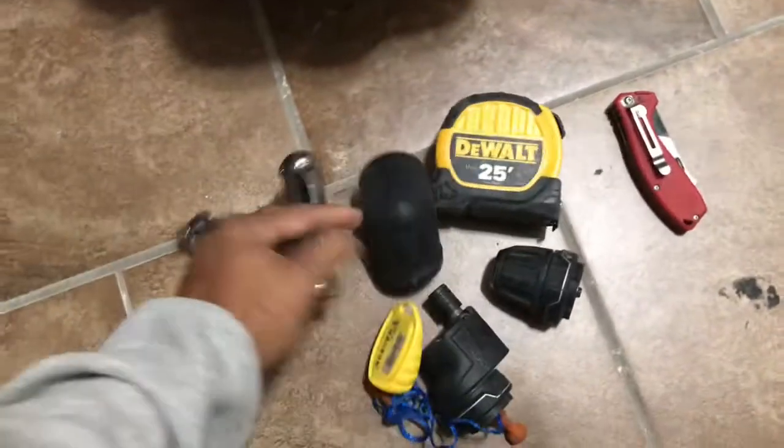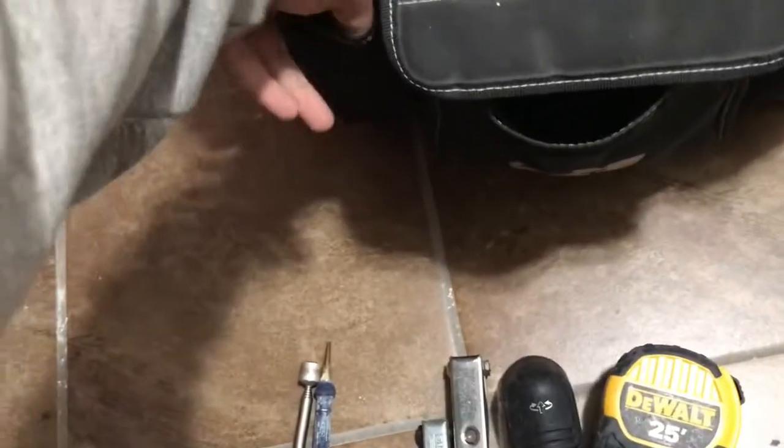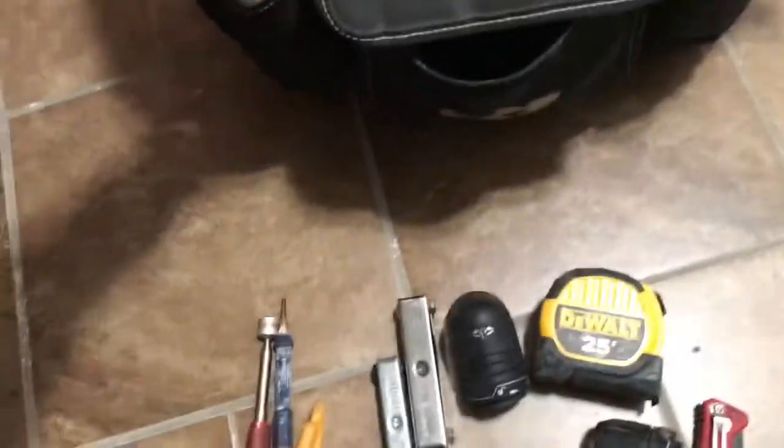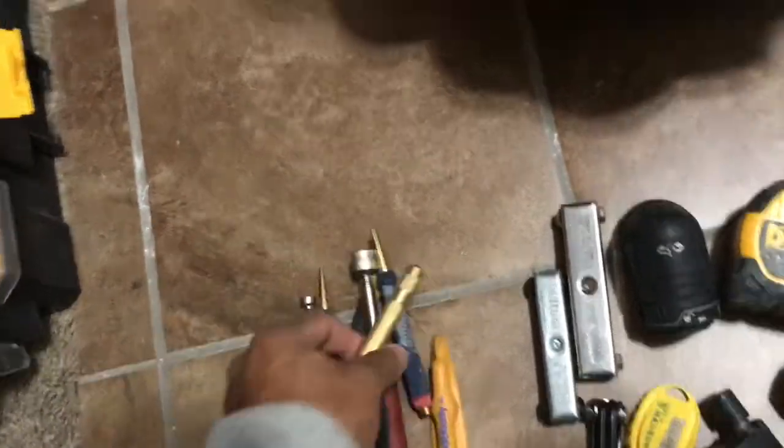Got a tape measure, some ear protectors, these are my allen keys, got a cutter, more allen keys, magnets, some nail sets. All good stuff for contracting. Got some sun block, and a center punch.